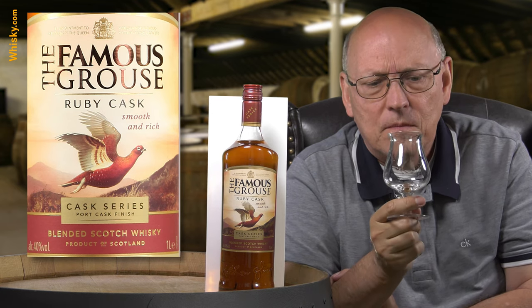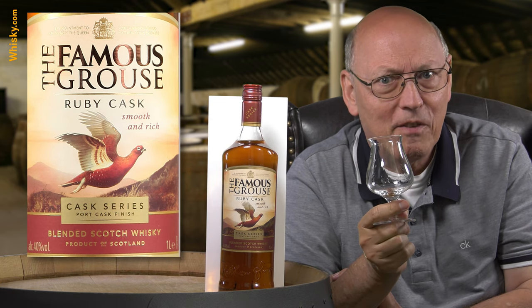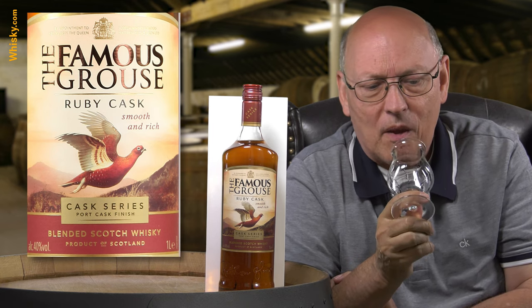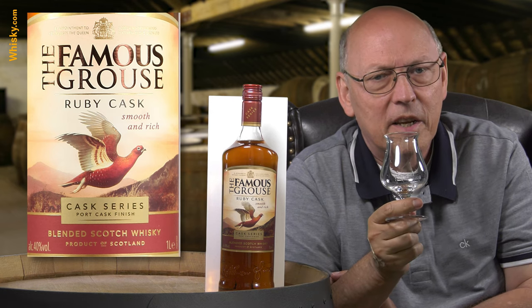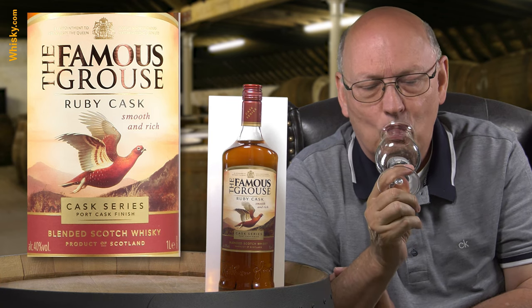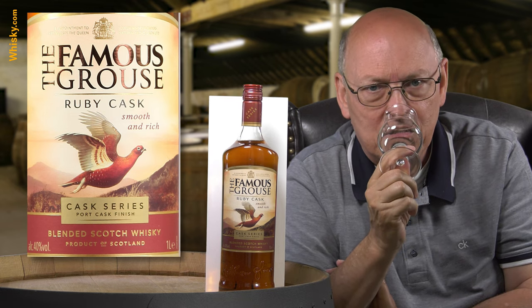That's an easy sipping whisky. Whenever you have friends and you know they are very thirsty, get one or two of those and they will be really happy. You do not need ice, you do not need any coke — it's just the way it is. Just wonderfully made, with a high content of malt whisky, I think.